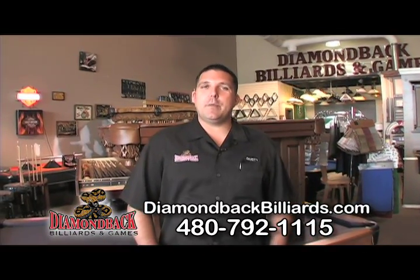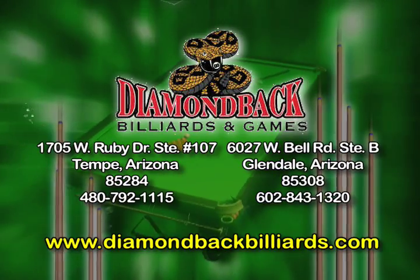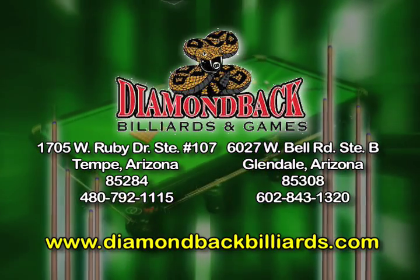So bring your family down to Diamondback Billiards and Games and let us help you design the game room of your dreams. Come see us at our showroom in Tempe, or visit us on the web at diamondbackbilliards.com.